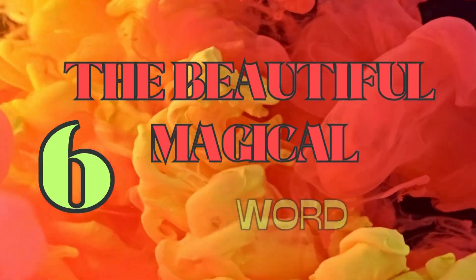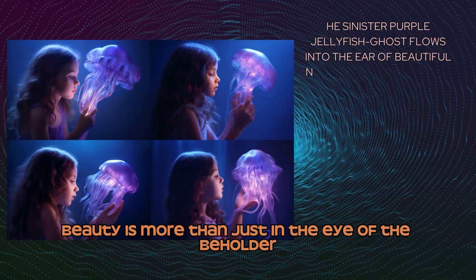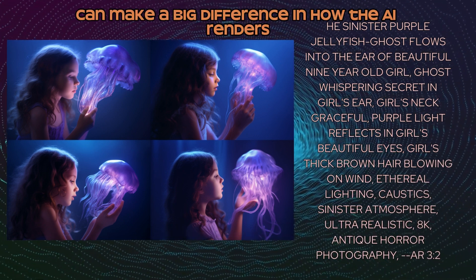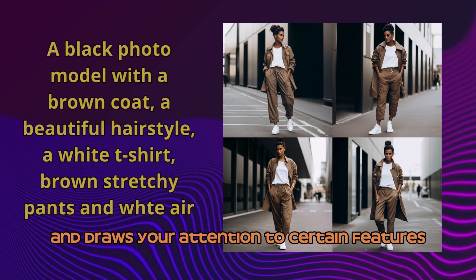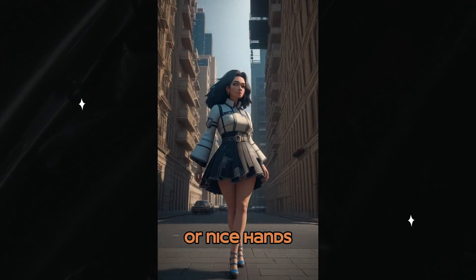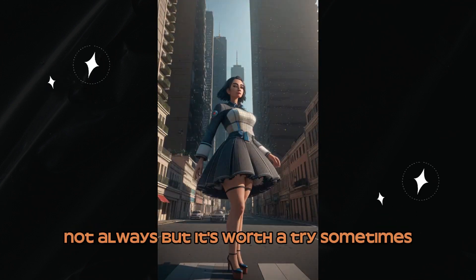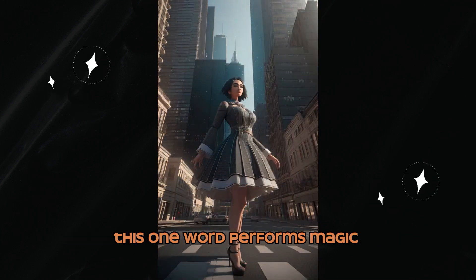Number 6: The Beautiful Magical Word. Beauty is more than just in the eye of the beholder. The word 'beautiful' can make a big difference in how the AI renders your images. It makes everything look smoother and draws attention to certain features like pretty eyes, a cute face, or nice hands. Beauty removes blemishes and sometimes will fix deformed features like hands. Not always, but it's worth a try — sometimes this one word performs magic.